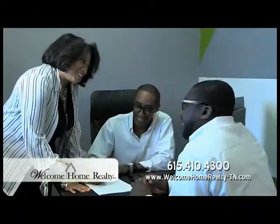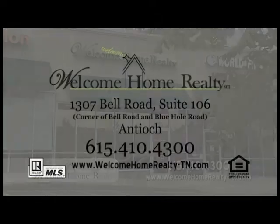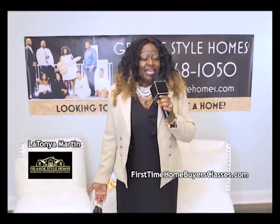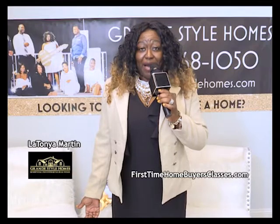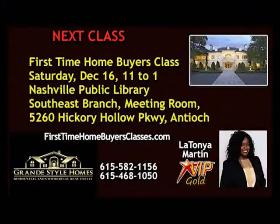For over 15 years, Laneva Head and Welcome Home Realty have helped families and businesses buy, sell, and lease homes and office space in Antioch — visit the new location at 1307 Bell Road. LaTanya Martin with Grand Style Homes: whether you're a buyer unsure of the process or a seller wondering what your home is worth, give Grand Style Homes a call. Monthly homebuyer and home seller classes available at firsttimehomebuyerclasses.com. Next First Time Home Buyers class is Saturday, December 16th, 11 to 1, Nashville Public Library Southeast Branch, 5260 Hickory Hollow Parkway, Antioch — free, register at firsttimehomebuyersclasses.com.